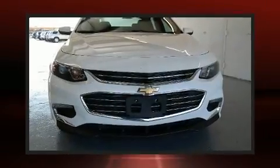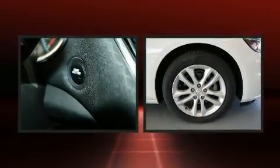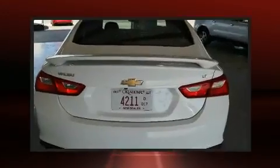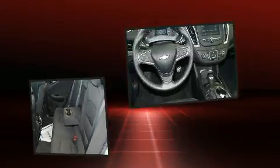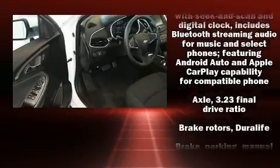Experience driving perfection in the 2017 Chevrolet Malibu with fewer than 15,000 miles on the odometer. This four-door sedan prioritizes comfort, safety, and convenience. It features an automatic transmission, front-wheel drive, and an efficient four-cylinder engine. A turbocharger is also included as an economical means of increasing performance.